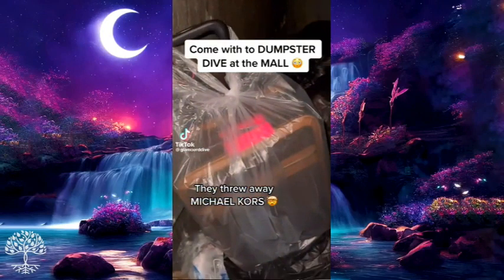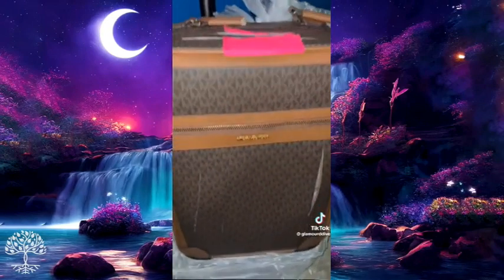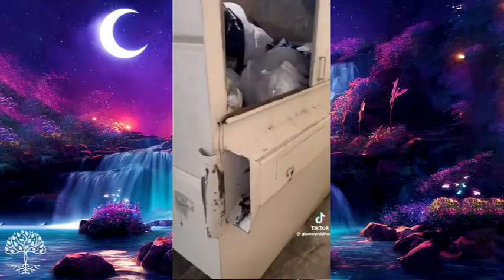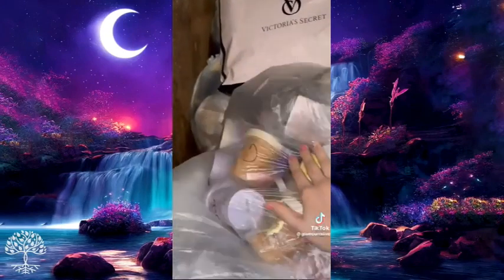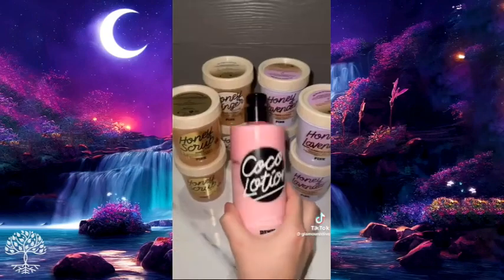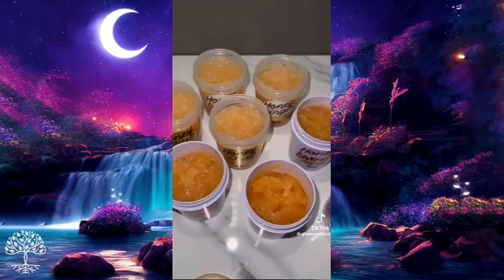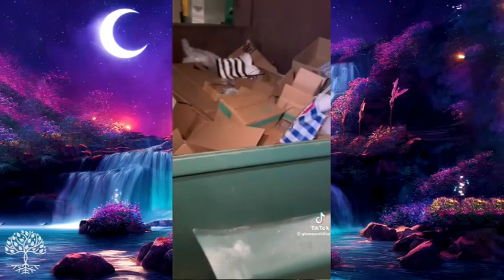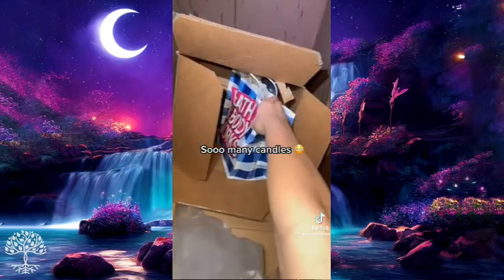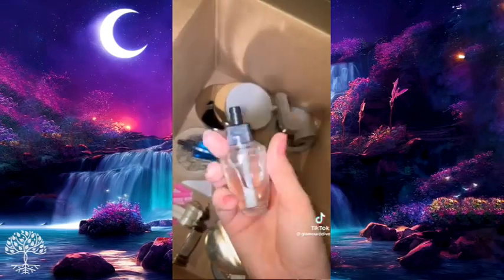Come with me dumpster diving at the mall. First stop is Saks Fifth Avenue — there's a Michael Kors suitcase, but they slashed all the leather everywhere and even cut the handles. Next stop is Victoria's Secret — they threw away a big bag full of body scrubs, all still sealed. I took them home, cleaned them up, and they all look full. Last stop is Bath and Body Works — I found candles, wallflower plugins, some new and some used.